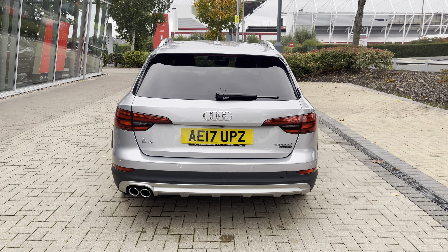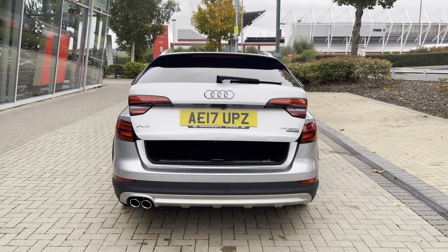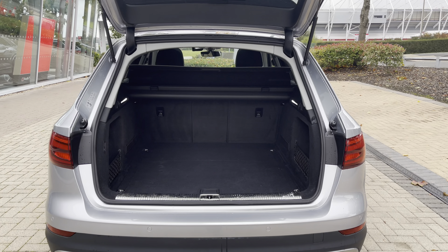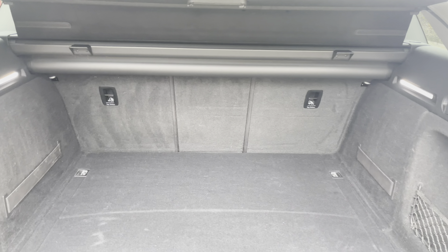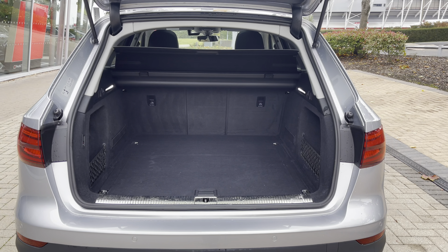For added convenience, the power-operated tailgate makes loading and unloading a breeze when those hands are full, with just a press of a button. The boot area offers plenty of space for your everyday needs, as well as those larger items such as pushchairs and suitcases.